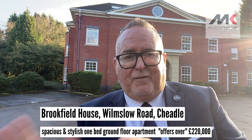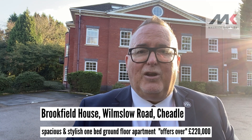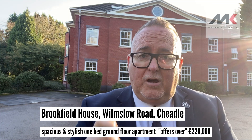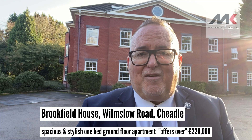If you wait till the end of the video there are a few more photos for you to enjoy. If you can't wait and you want to get a viewing, call 0161 428 3663, visit our website www.mkiea.co.uk, or email sales at mkiea.co.uk. Speak to you very, very soon.